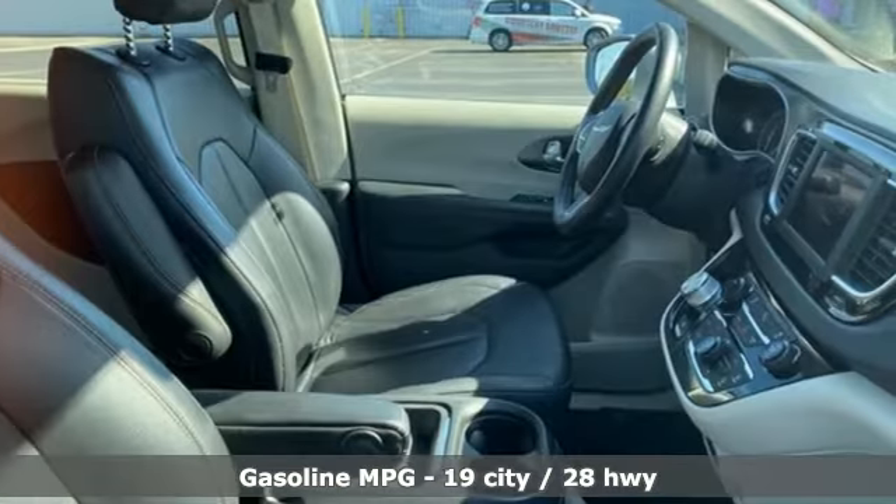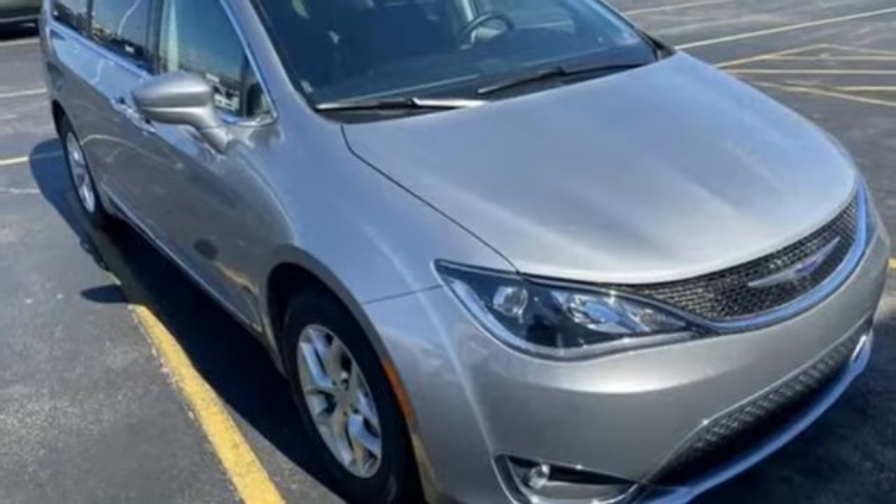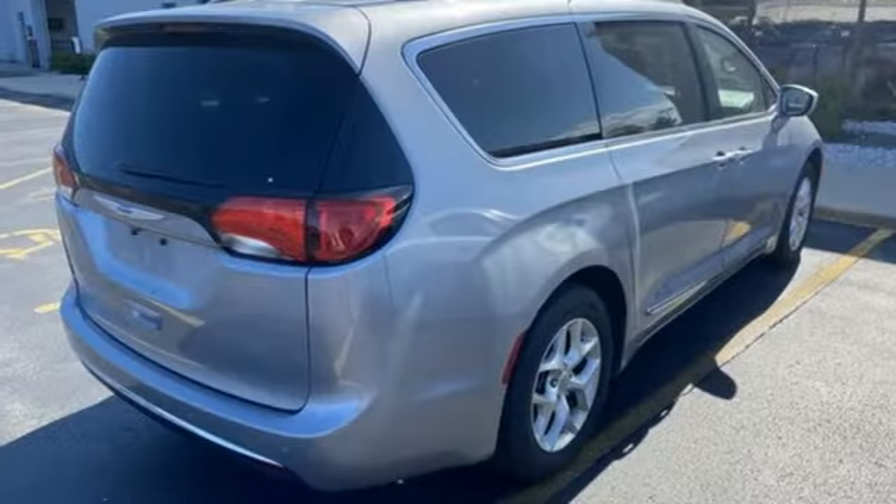It comes with all the amenities you need: remote engine start smart device, dual zone climate control, streaming audio, rear parking sensors, AM-FM satellite radio, and memory exterior door mirror settings.